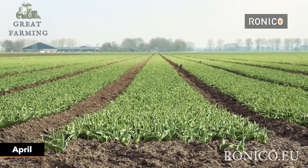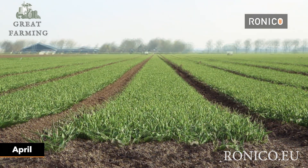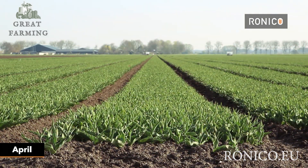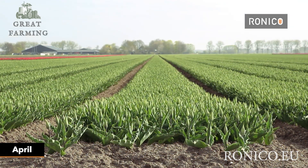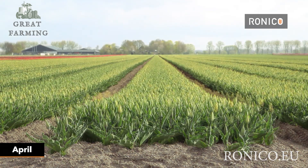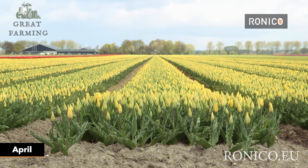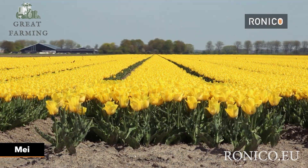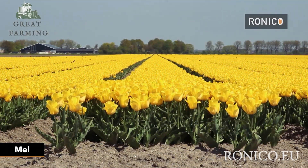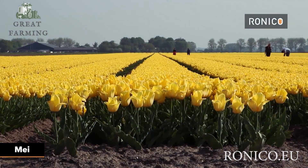Its metal fingers delicately cradle the petals, gently plucking the flower from its stem — it's like watching a sci-fi romance unfold between man and machine, with tulips as the unsuspecting bystanders. The machine's efficiency is remarkable: it can harvest hundreds of tulips in a fraction of the time it would take a human, sending them off to floral arrangements with lightning speed.